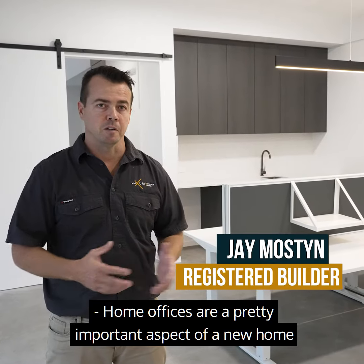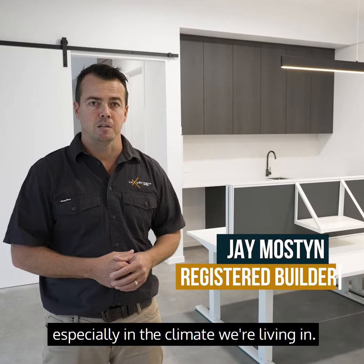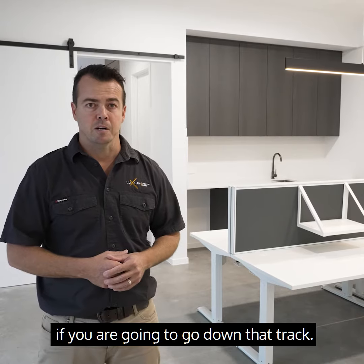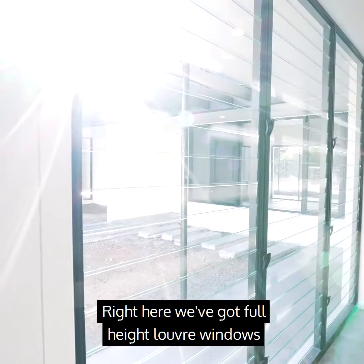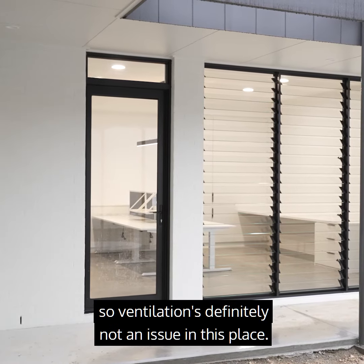Home offices are a pretty important aspect of a new home or custom renovation these days, especially in the climate we're living in. There are a number of options you've got to consider if you're going to go down that track. A few of these options include the ventilation of rooms. Right here we've got a full height louver window, so ventilation is definitely not an issue in this place.